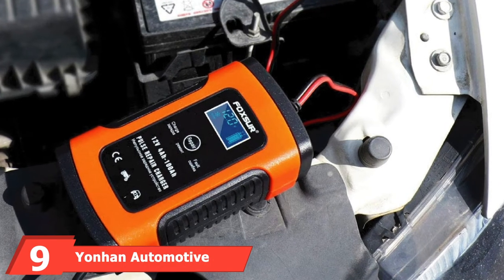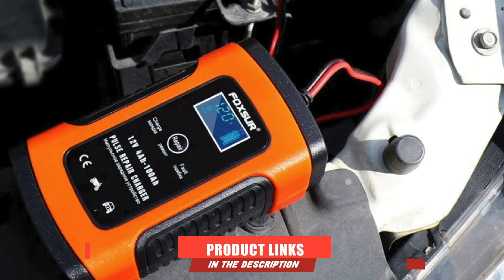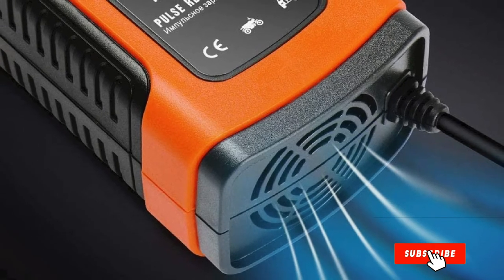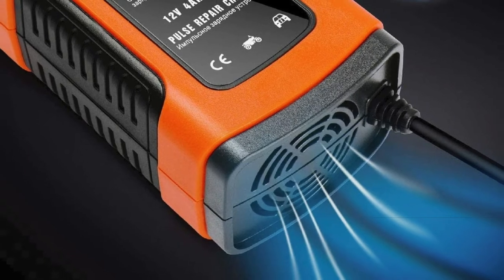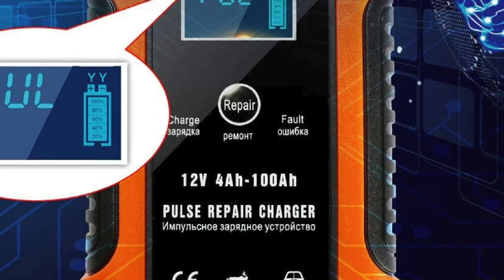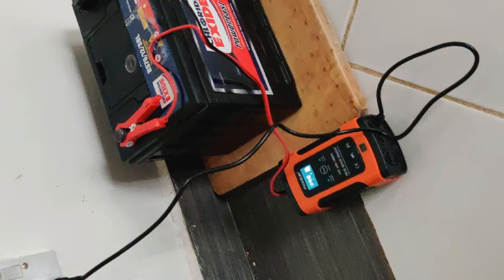Next at number 9, we have the Yonan Automotive Battery Charger. The Yonan Automotive Smart Battery Charger is a charger and maintainer in one, giving you an intelligent product that can recharge fully drained 12V PB, SLA, gel, AGM, VRLA, sealed lead acid, and wet flooded batteries. It has an LCD screen to monitor charging progress and mode, and will automatically begin to charge using a three-stage charging process, automatically switching between modes to give you a safe and effective charge.